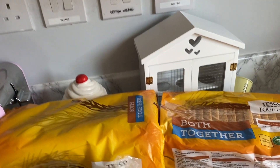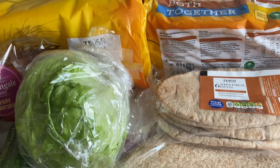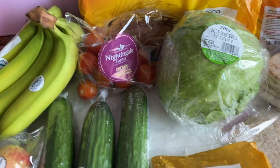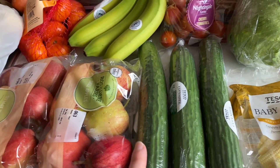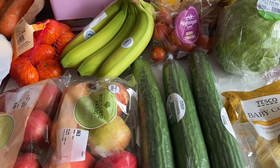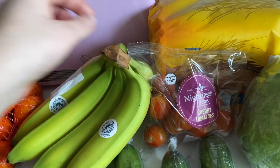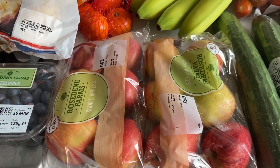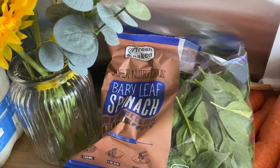We'll start over here — I got two loaves of the 'both together' bread, some wholemeal pitas, and some wholemeal wraps. Then an iceberg lettuce, baby corn, and I did actually order two cucumbers and a pack of baby cucumbers but the baby cucumbers were out of stock, so I've got three cucumbers now — which is why we eat a lot of cucumber! Then cherry tomatoes, bananas, two packs of apples, some easy peelers, and some carrots.